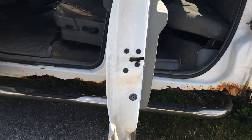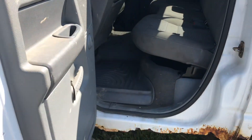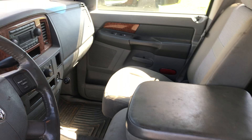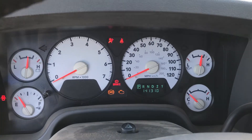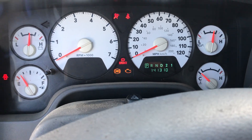Some rust down there. It's an automatic. It's got a check engine light on. We've got 141,310 miles.